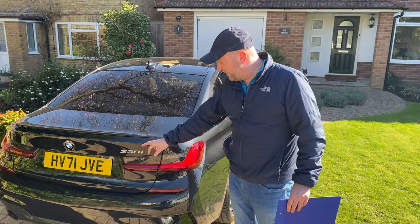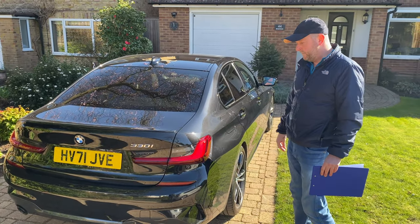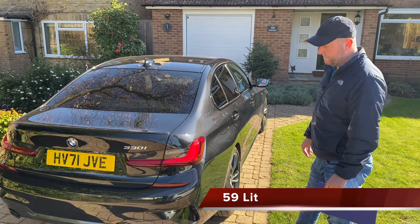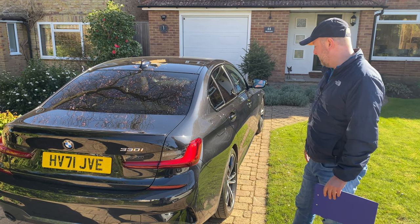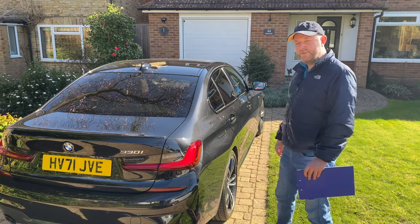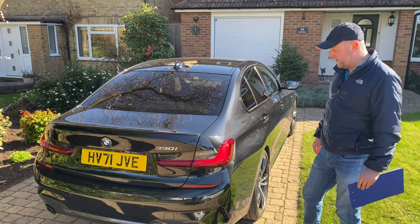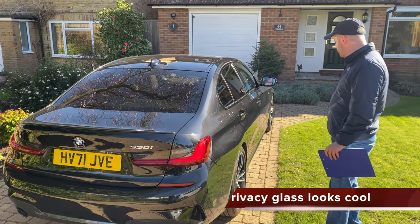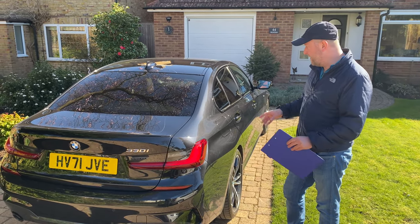This one has 260 bhp and 400 Newton metres of torque. Although it's called the 330, it's only a two-litre engine — not a three-litre — but you would never know it driving this car, it honestly feels like a three-litre. It has a glorious sound both inside and outside the car. Top speed is 155 miles per hour, which is pretty standard for BMWs these days, and nought to 60 is 5.9 seconds, so pretty quick.